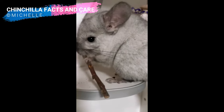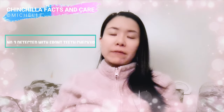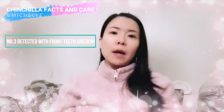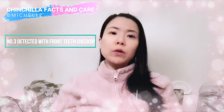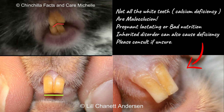Number three: detect with the front teeth checkup. This part is the most difficult for new chin parents. Even some breeders who have bred chinchillas for a long time often can't detect lumps by feeling the jawline. It depends on each individual how seriously they learn and whether they are taught by professional breeders or rangers. So if you are not confident in feeling the jawline, you should focus on the front teeth. Because once you find out the front teeth are crooked, they have a dental problem as they can't chew properly.